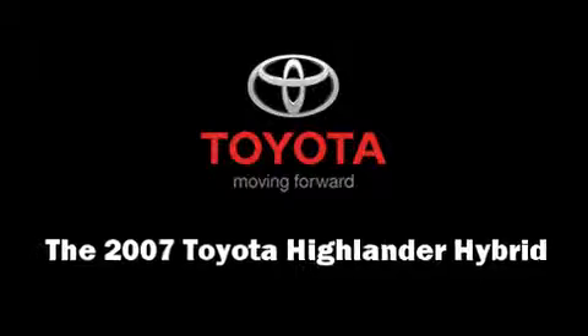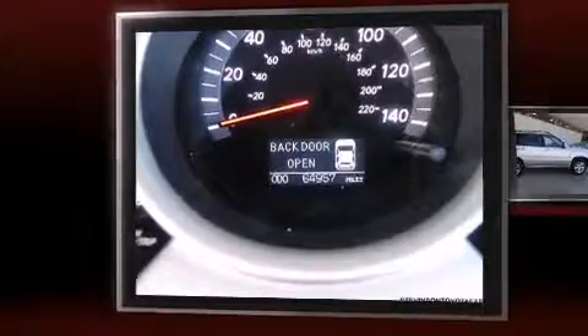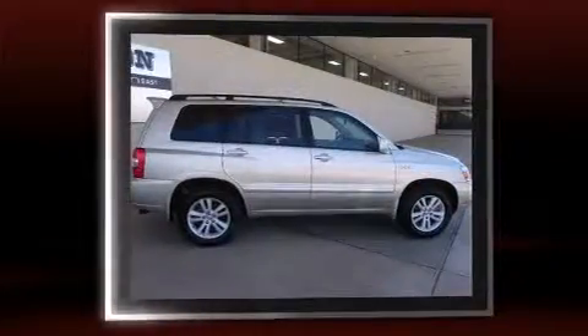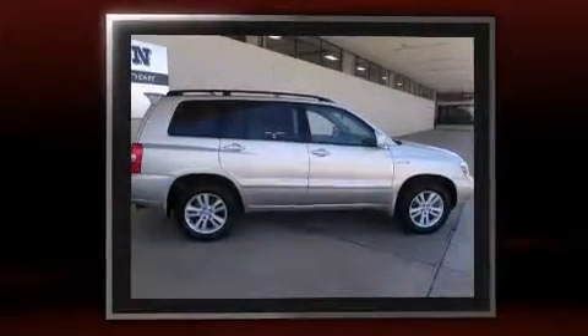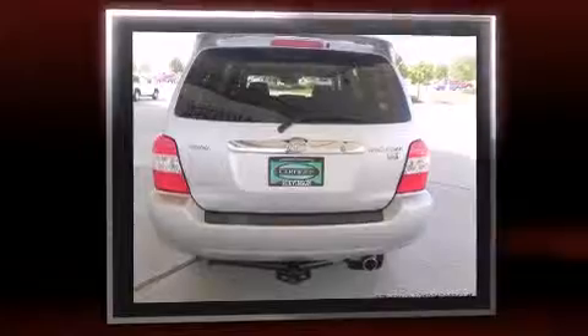Come test drive this 2007 Toyota Highlander Hybrid. Smooth gear shifts are achieved thanks to the 3.3-liter six-cylinder engine. For added security, dynamic stability control supplements the drivetrain, and all-wheel drive keeps this model firmly attached to the road surface.